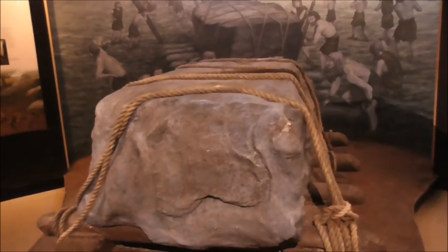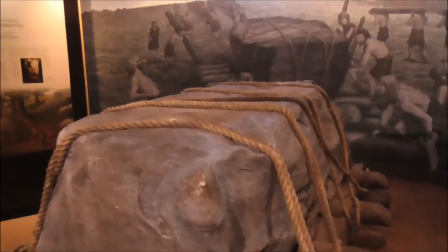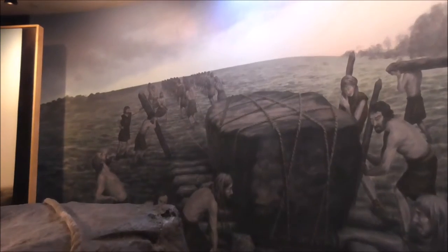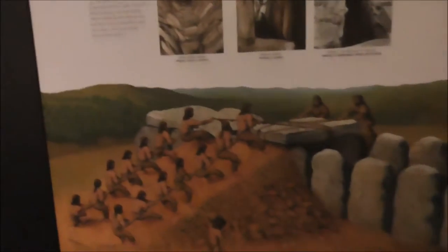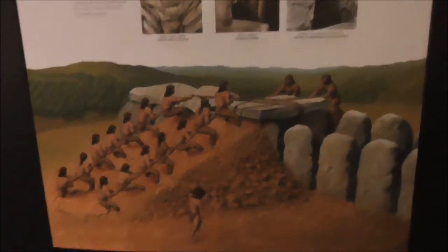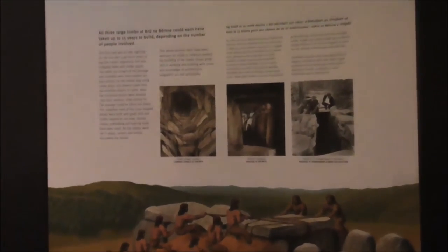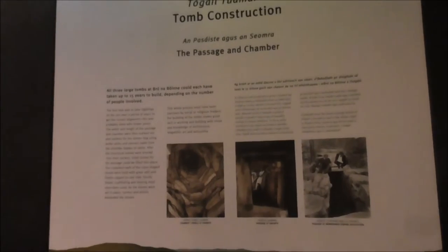There's a lot of detail in here as to how the stones were moved — large stones, obviously using a large workforce and logs to move them about underneath, and then building up ramps and whatnot. So here we have a diagram showing tomb construction.